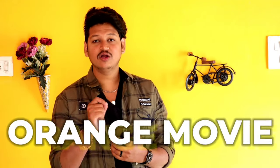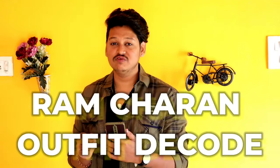Hi guys, this is Vishnu. In this video, we are going to decode the Ramacharya Nation outfits in this movie, because we are going to show the next level trend. We are going to show the layering and the colors, and we are going to show the different patterns of the colors. Watches, bracelets,